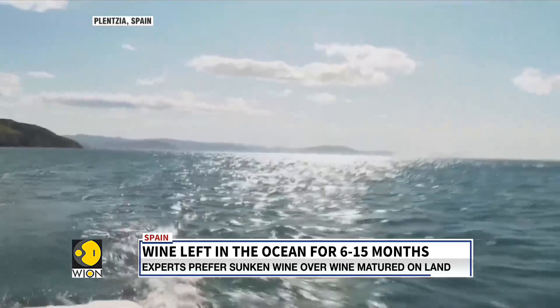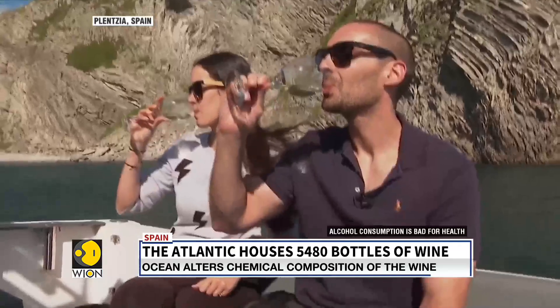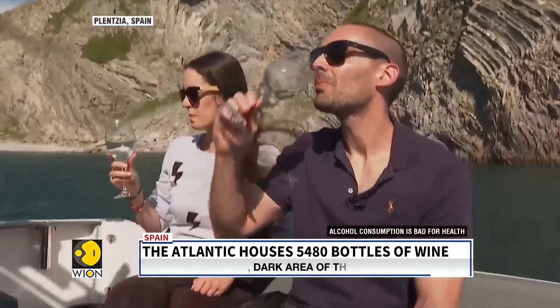Water, water everywhere, not a drop to drink — but somewhere off the coast of Spain, there is definitely some wine. Bureau Report, WION World is One.